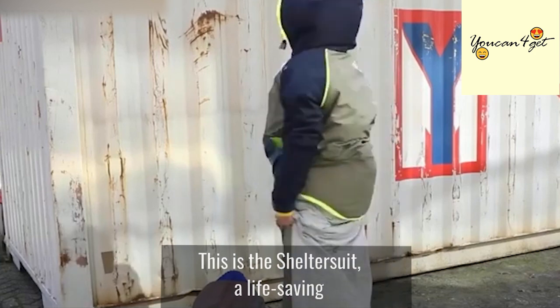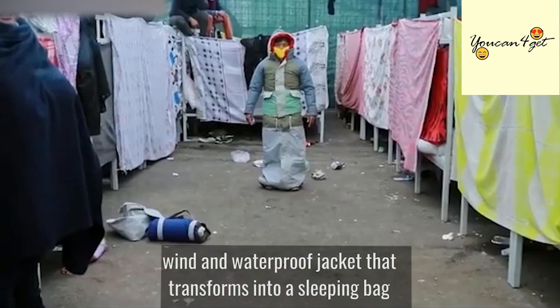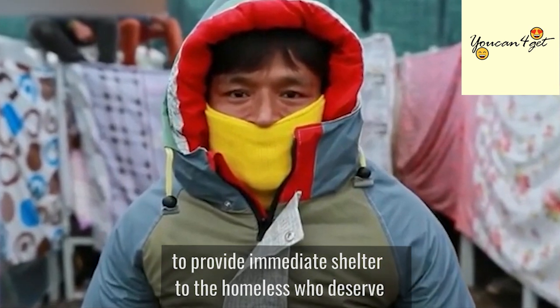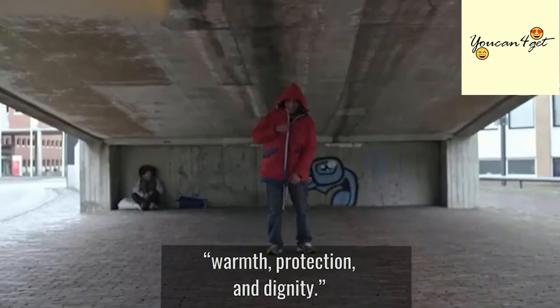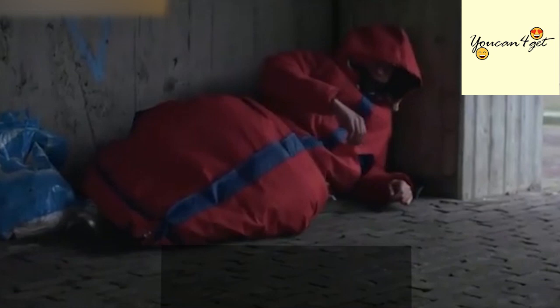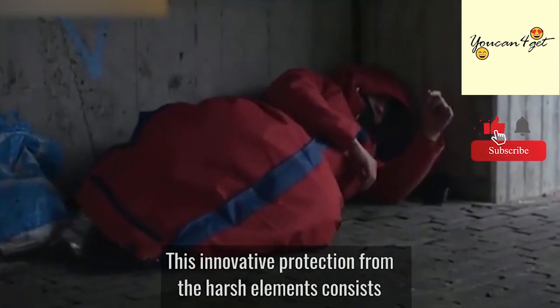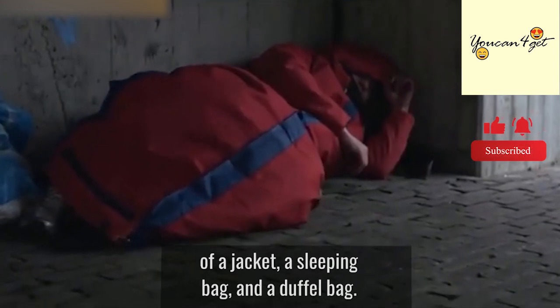This is the shelter suit, a life-saving wind and waterproof jacket that transforms into a sleeping bag to provide immediate shelter to the homeless who deserve warmth, protection, and dignity. This innovative protection from the harsh elements consists of a jacket, a sleeping bag, and a duffel bag.